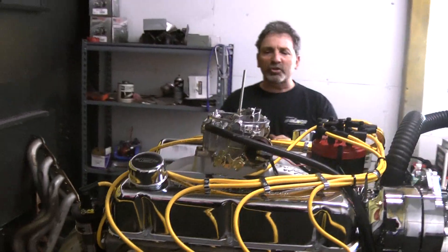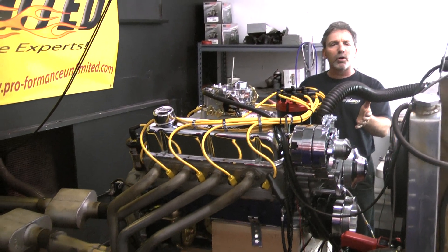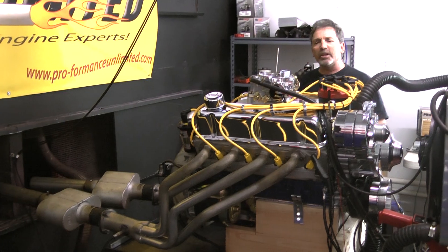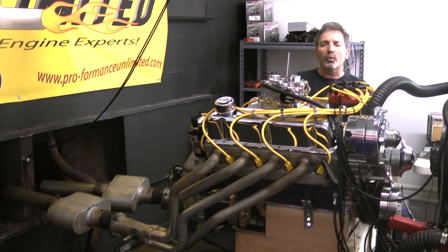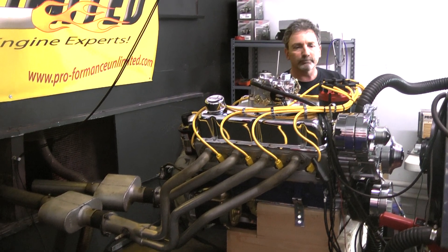Here at Performance Unlimited, we enjoy building these motors. And making these live-run demos just proves to you that the proof is in the performance. If there's anything we can help you with, don't be afraid to call 1-800-267-3940. Thank you for logging on. Peace and God bless. Enjoy.